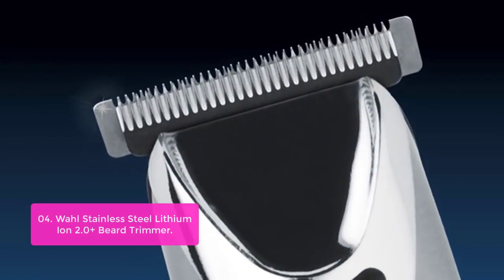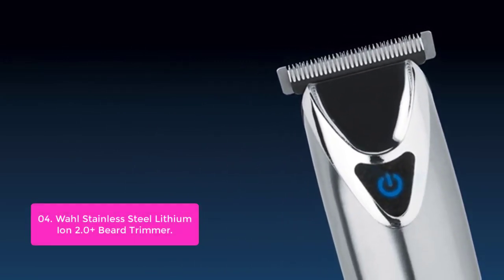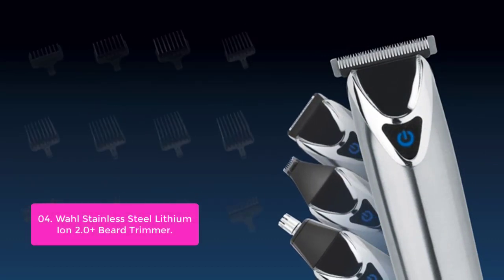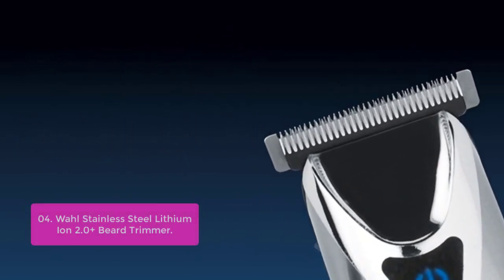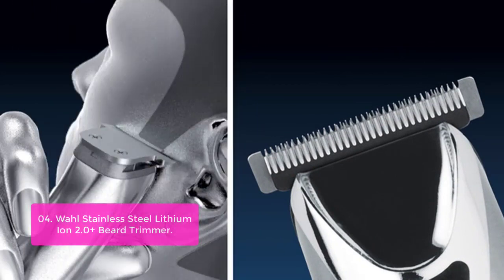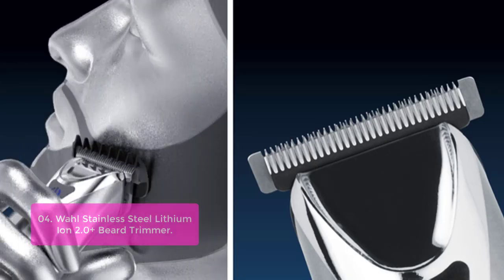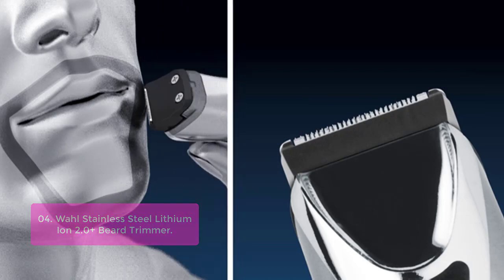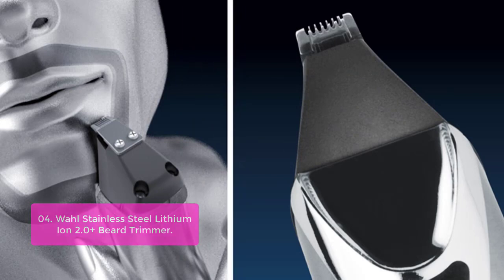List number 4: Wahl Stainless Steel Lithium Ion 2.0 Plus Beard Trimmer. The Wahl Stainless Steel Lithium Ion 2.0 Plus Beard Trimmer for Men is the ideal grooming partner for men with beards and mustaches of all kinds and lengths. Designed with four attachments, including a rotary ear and nose trimmer head, this beard trimmer can create a professional-looking edge all over, even on complexly styled beards. It features a large T-blade for beards, mustache trimming, haircuts, touch-ups, and detailing.